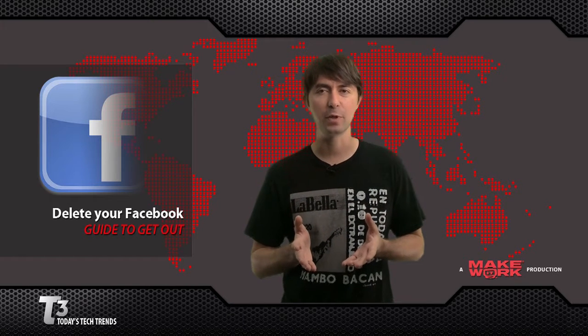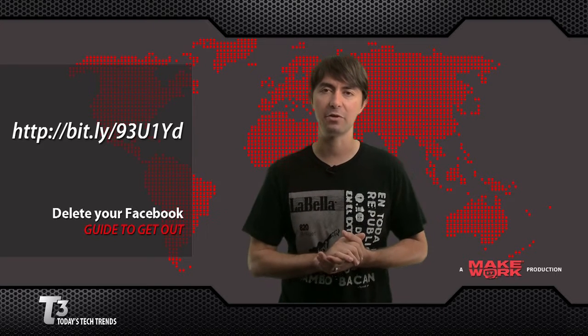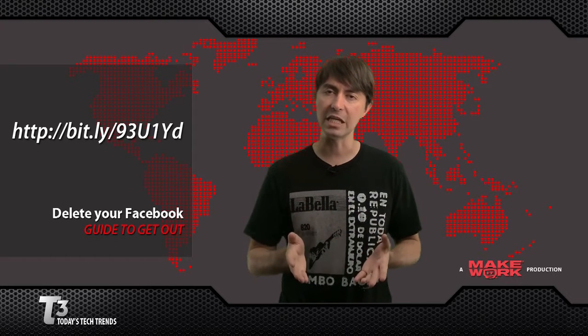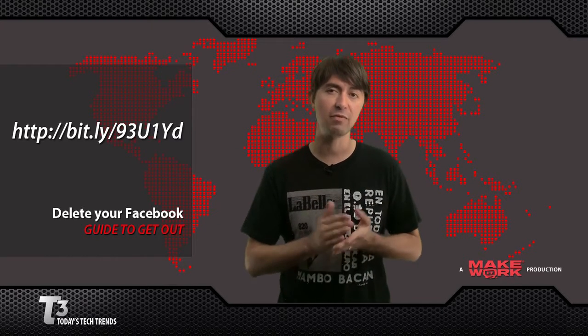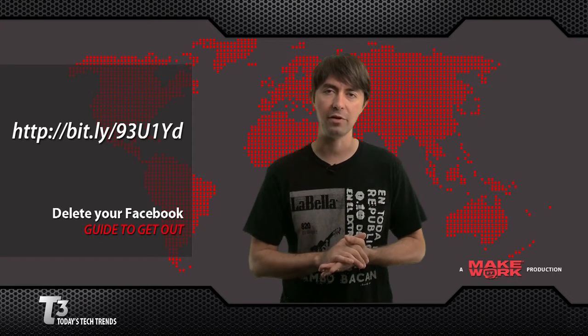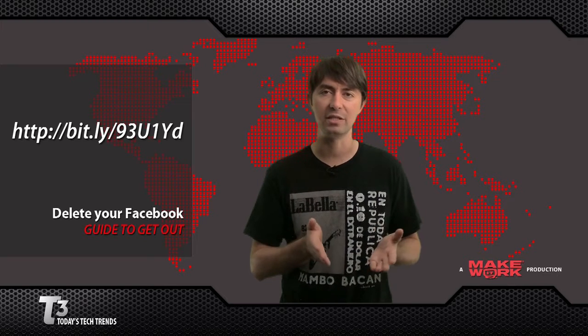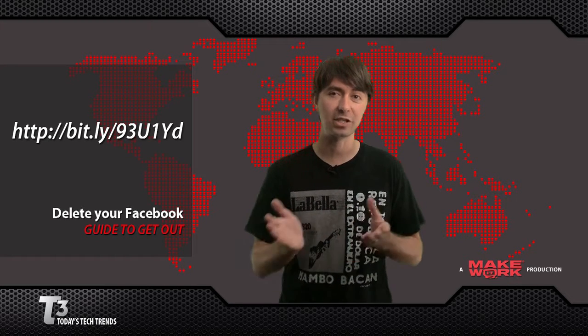Instead of searching through Facebook's help to find the link, use this link right here to go right to the account deletion page. Once you've deleted your account, an email confirmation will go out indicating you've got 14 days. During this time, don't sign in to your account, don't use Facebook Connect, and don't click on any share or like buttons anywhere on the web, because these will actually bring your account back.